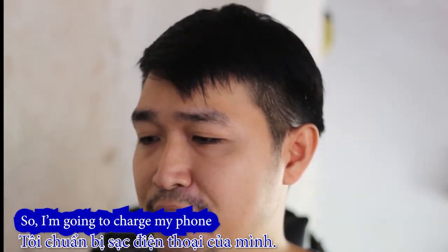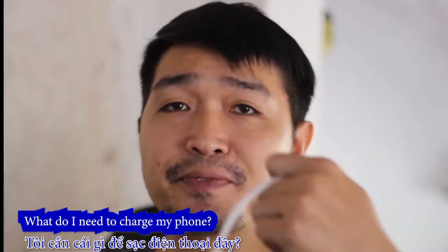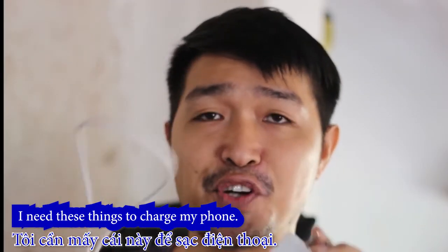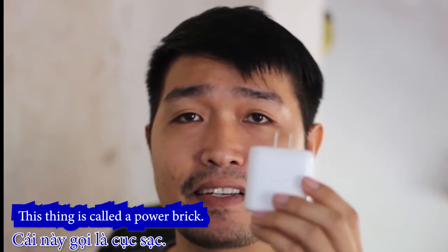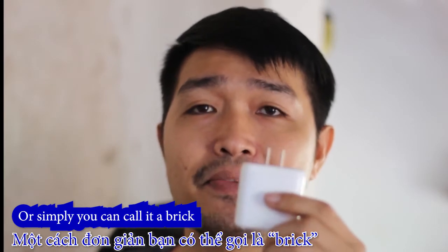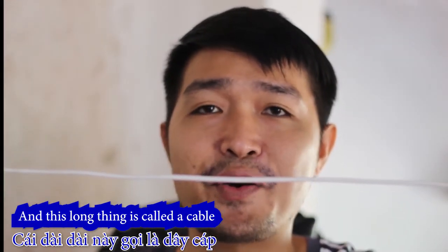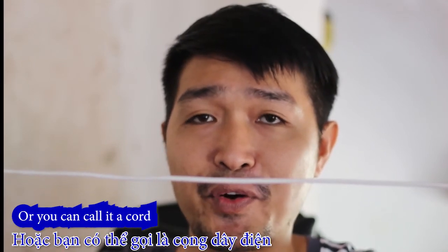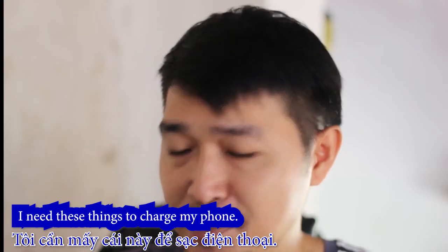So I'm going to charge my phone. What do I need to charge my phone? I need these things. This thing is called a power brick, or you can simply call it a brick. And this long thing is called a cable, or you can call it a cord. I need these things to charge my phone.